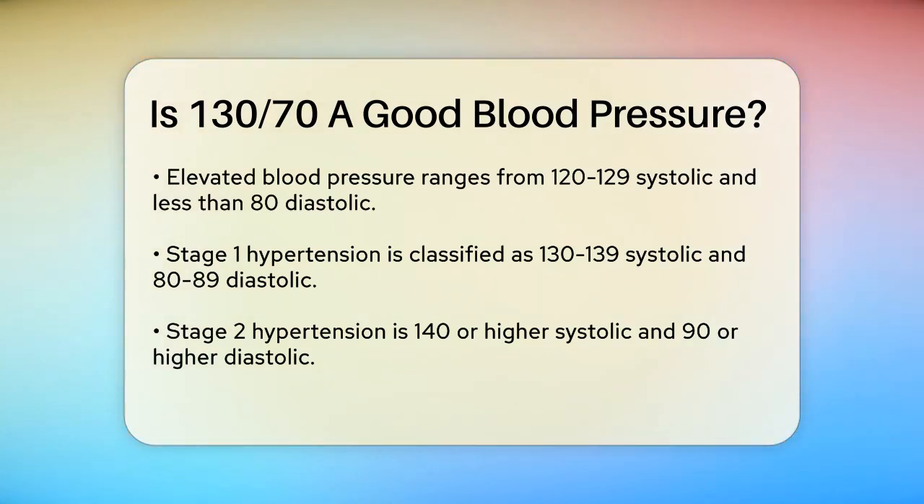High blood pressure, hypertension Stage 2 is 140 or higher over 90 or higher mmHg. A hypertensive crisis is higher than 180/120 mmHg.